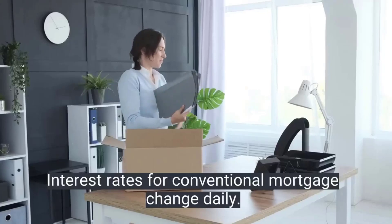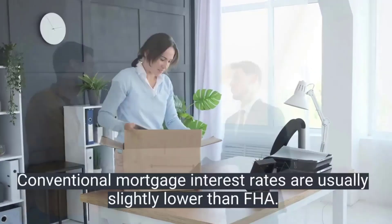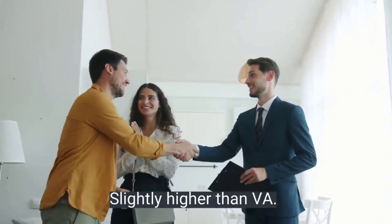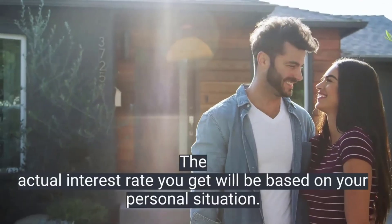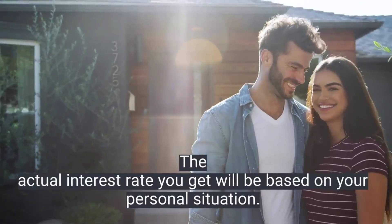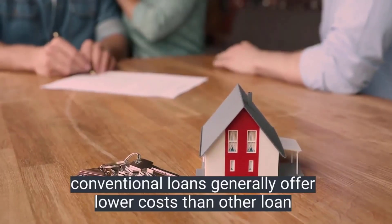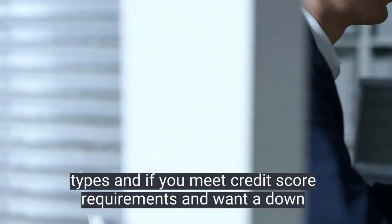So what are rates for a conventional mortgage? Interest rates for conventional mortgages change daily. Conventional mortgage interest rates are usually slightly lower than FHA loan interest rates and slightly higher than VA loan interest rates. However, the actual interest rate you get will be based on your personal situation.